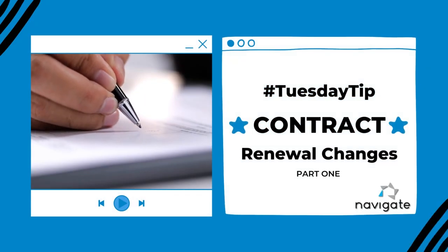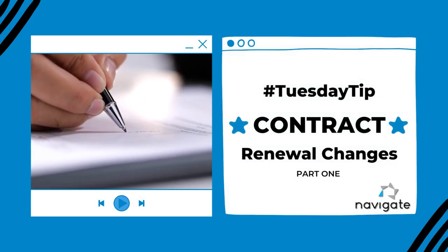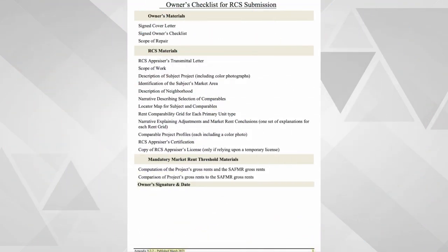In March, HUD published an update to the Section 8 Renewal Policy Guide. This update only displayed changes to Chapter 9. The new guidance only affects the process and procedures for rent comparability studies. This change became effective May 1st.